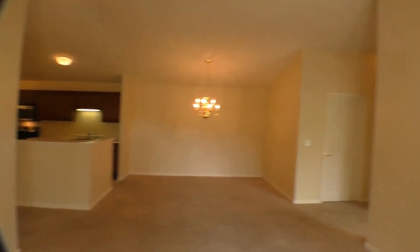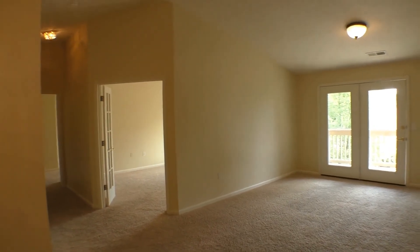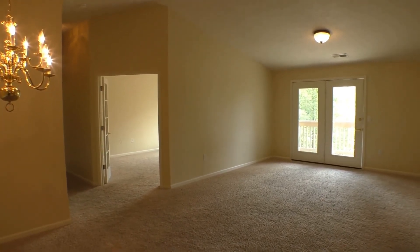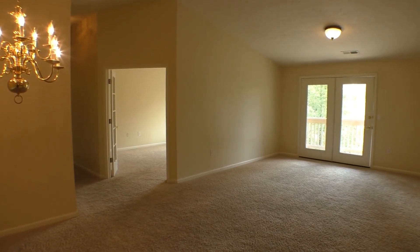We'll come back in to the home for one more look at this stunning and unique home. This is ES Property Management, and we hope this video will help you decide if this will be your next home.